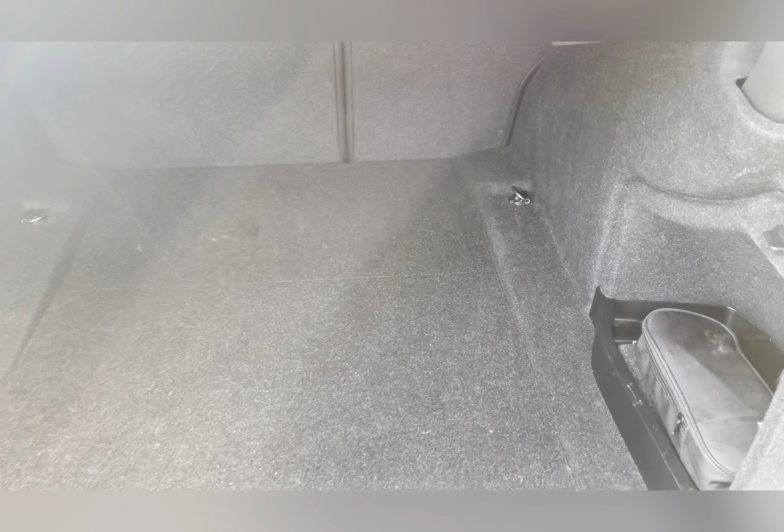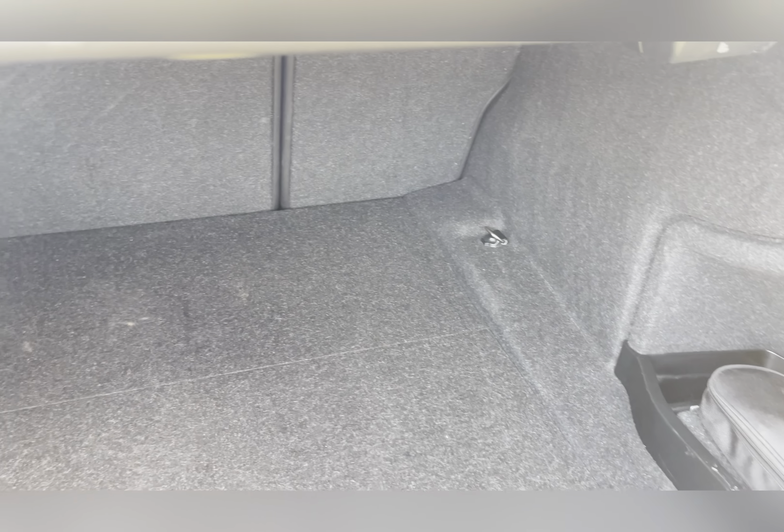Heading into the boot, you have a decent amount of space where you can easily fit your weekly shop or suitcase.